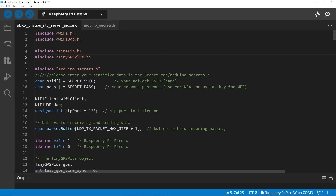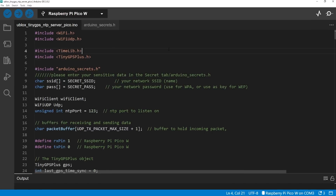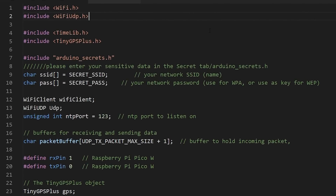Let's jump over to the Arduino IDE. This is written for the Pico W but you could use any microcontroller board with Wi-Fi using this kind of script. At the top we include stuff for Wi-Fi, UDP (because NTP is a UDP-based protocol), TimeLib for time handling, and TinyGPS+ as discussed. There's an Arduino secrets header file with your SSID and password. We define variables for a Wi-Fi client, UDP, NTP port 123, a buffer, and the pins to talk to the GPS module.